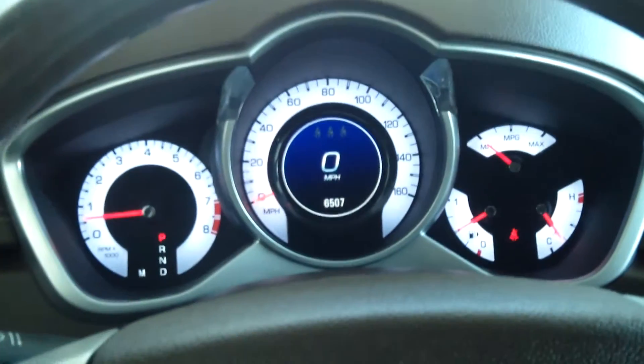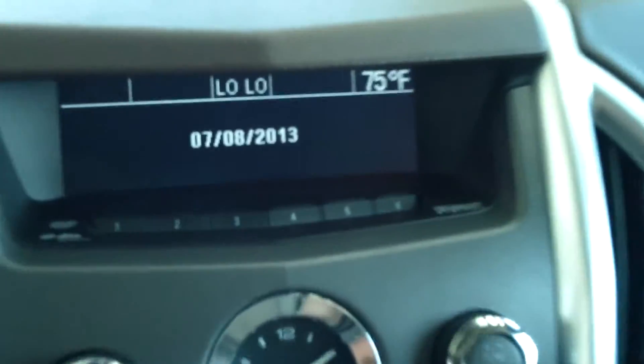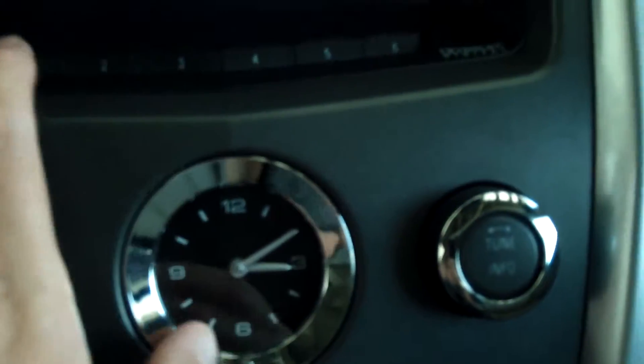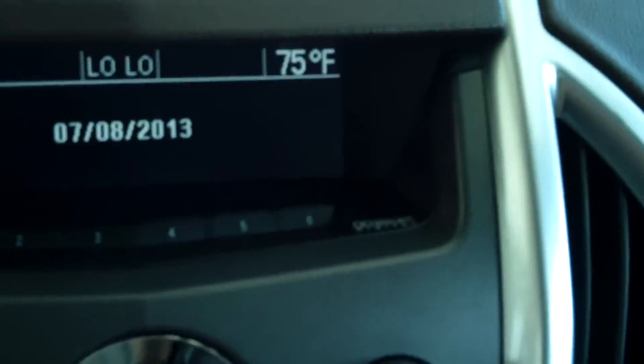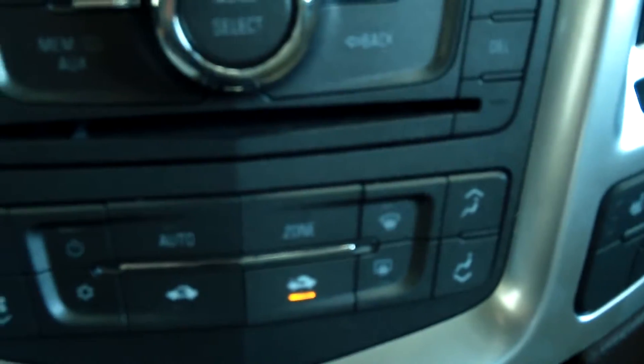This Cadillac has a 3.0-liter V6 all-wheel drive. You have your DVD settings, temperature gauge, and an analog clock. There's a CD player and radio of course, along with dual climate control.